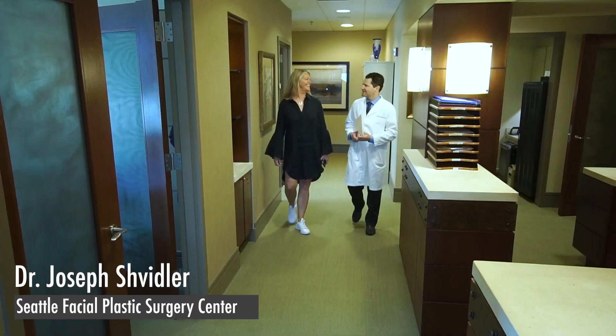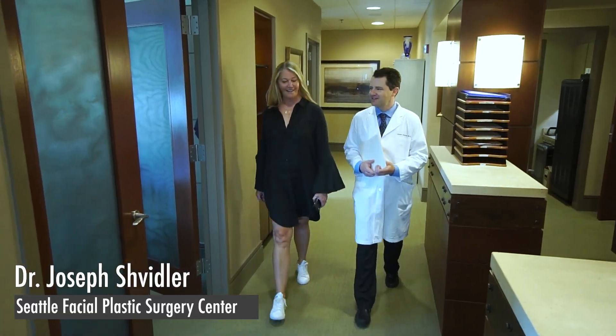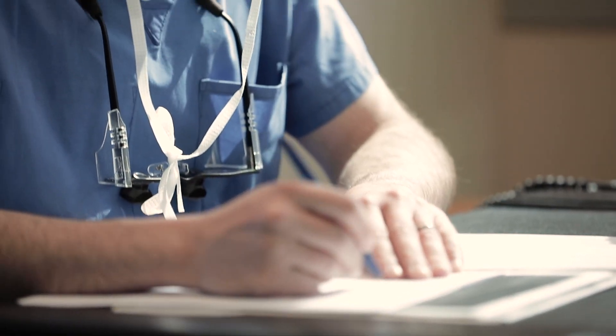I'm Dr. Joseph Schvidler, and I'm a double board certified facial plastic surgeon currently practicing at the Seattle Facial Plastic Surgery Center in Seattle, Washington.